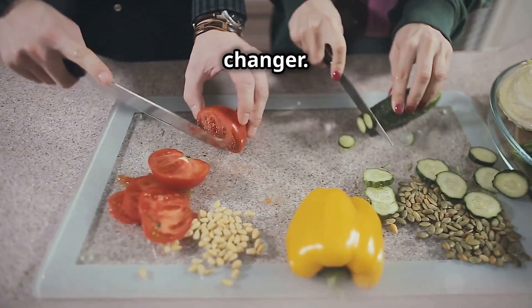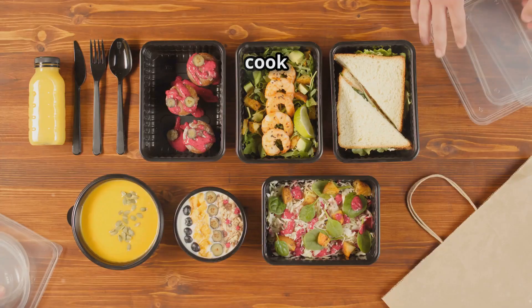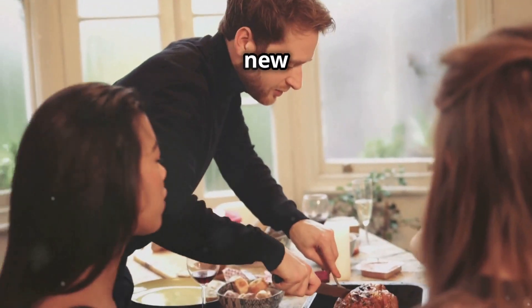Prepping in advance is a game changer. Chop your veggies, cook your proteins, and assemble meals ahead of time. Use a cook once, eat twice approach — make a large roast and use the leftovers for new meals.